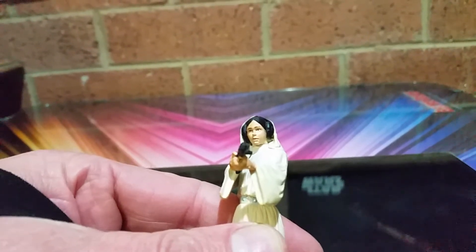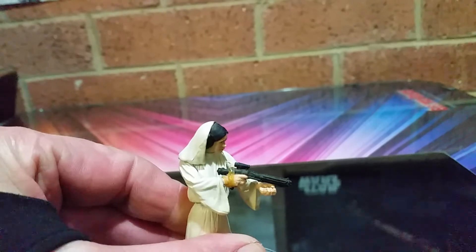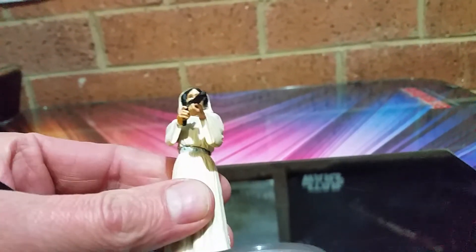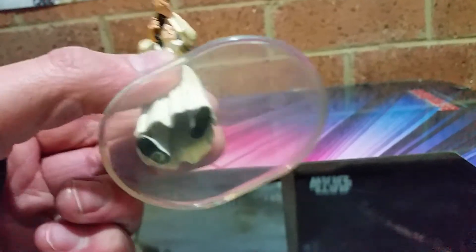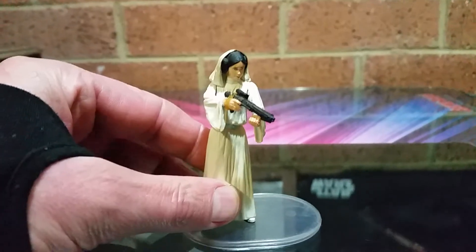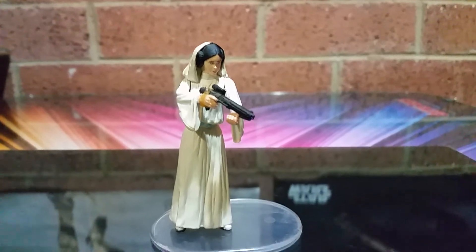But a nice face. Buns look good, and the hood looks good. It does not move — head does not move. Arms go up and down. Waist swivels. And underneath the legs move up and down. She's from 2006, so she's probably from Saga Legends, probably from around the same time as Revenge of the Sith when they were releasing a few figures.